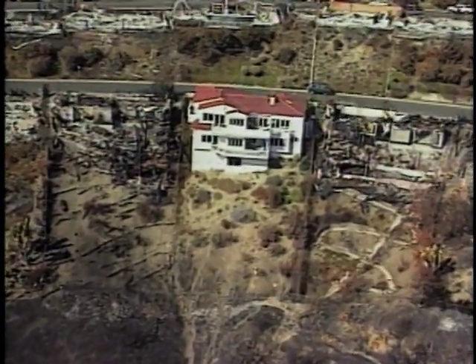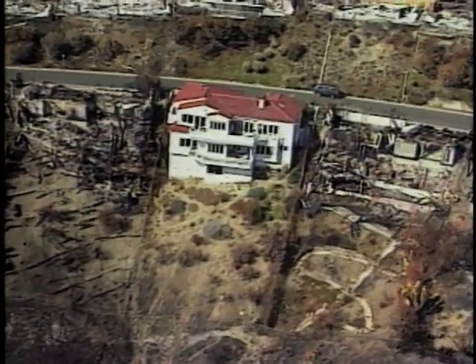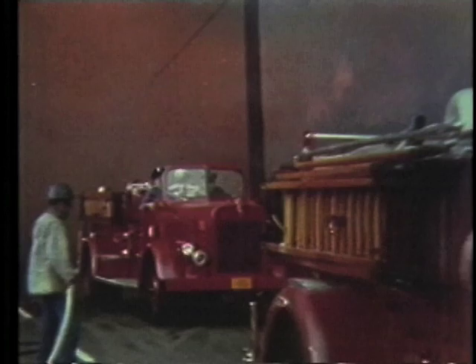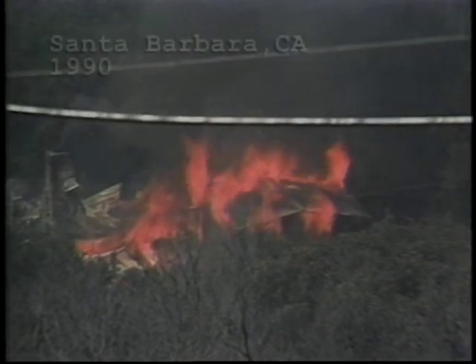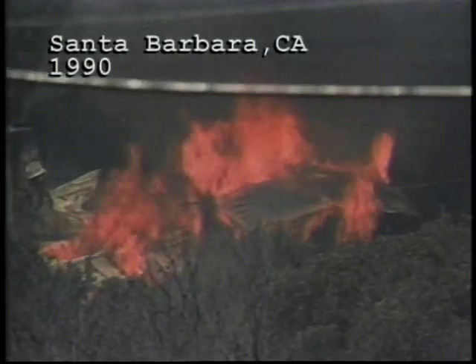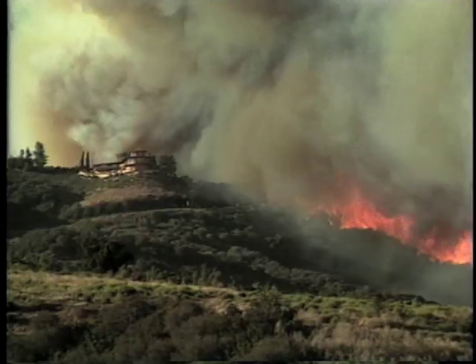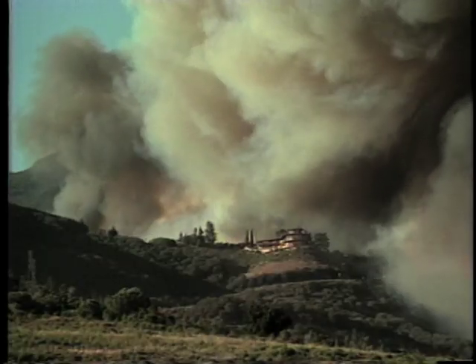By conditioning the home ignition zone, we can prevent wildland-urban fire disaster. It's been proven. When fires broke out in Bel Air, California in 1961, 95% of all homes with non-flammable roofs and a 30 to 50 foot buffer from fire survived. The 1990 Painted Cave fires in Santa Barbara, California experienced similar results — 86% of homes with non-flammable roofs and 30 foot separation from flames survived, while other homes burned.